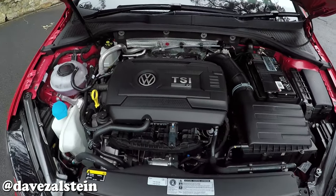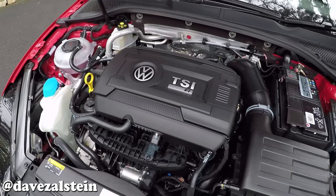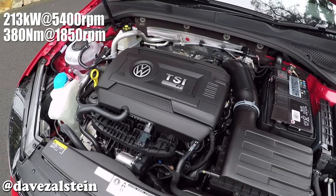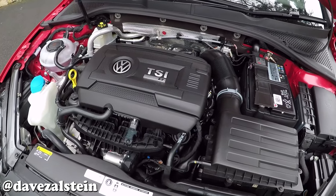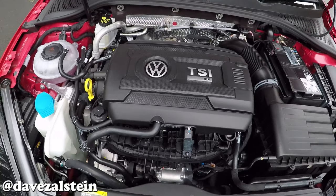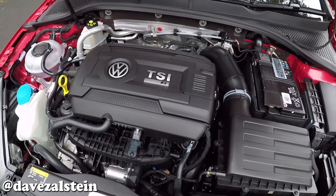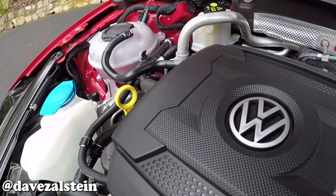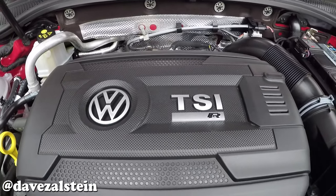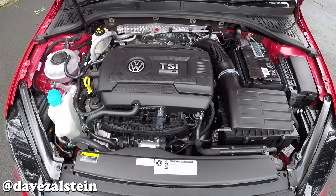Under the bonnet lives the Golf R's turbocharged 2-litre EA888 four-cylinder engine. Australian-delivered cars make 213 kilowatts at 5,400 RPM and 380 newton metres of torque from 1,850 RPM, although other markets get up to 228 kilowatts or 310 horsepower. The turbo four doesn't sound as cool as the old R32's naturally aspirated 3.2-litre 24-valve VR6, but it has more power and torque. Paired with the seven-speed dual-clutch DSG, it hustles from 0 to 100 km/h in 4.8 seconds.